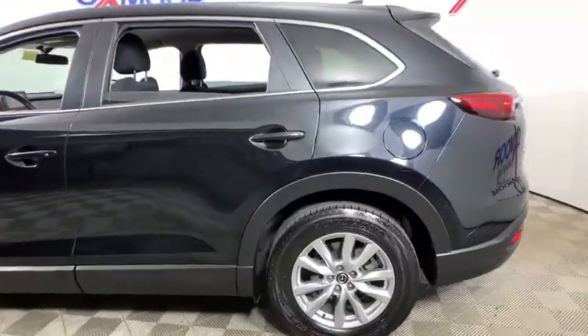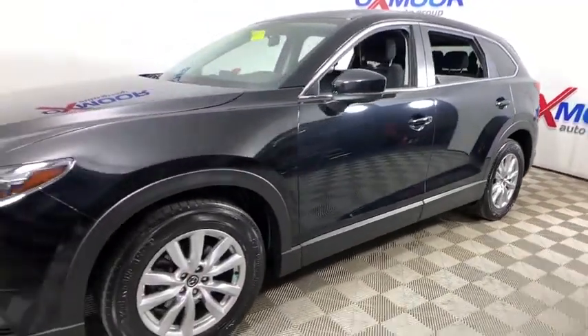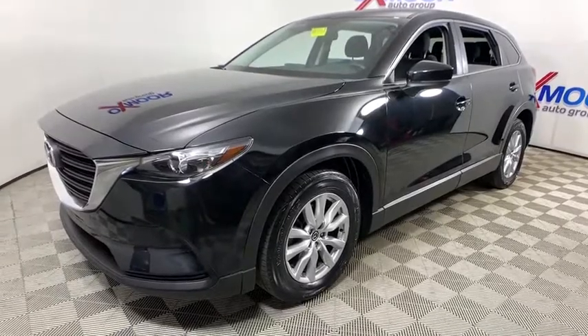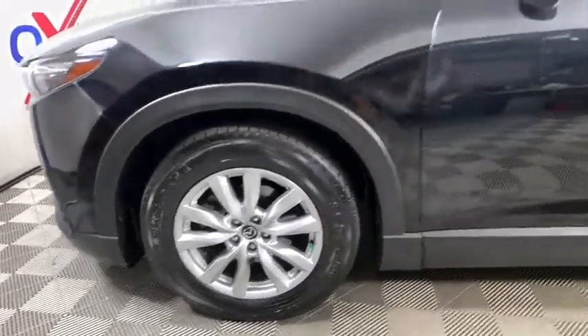Take a ride in the 2016 Mazda CX-9. This seven-passenger crossover boasts unexpected styling, a powerful yet fuel-efficient engine, and standard luxury. Safety also comes standard with the CX-9's five-star governmental frontal and side impact crash test rating.